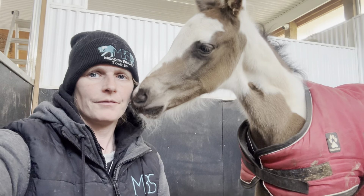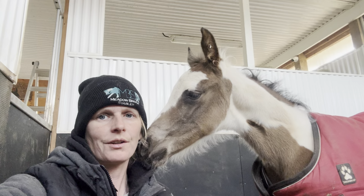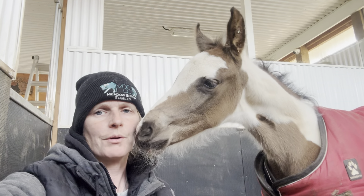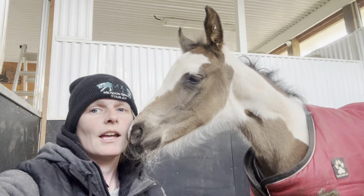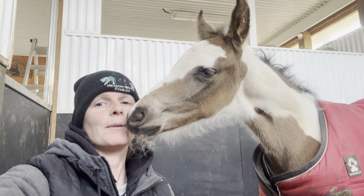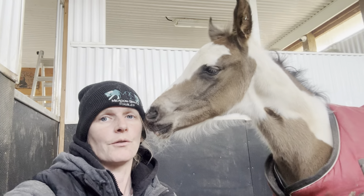We've had a lot of people claiming that Phoenix here can't be a buckskin because he's a paint, so we just wanted to do a little educational post so that people could learn about proper terminology. I'm going to try to keep it as basic as possible because I know without a genetics background it can be a little overwhelming, but Phoenix here is going to help me talk about his colors.